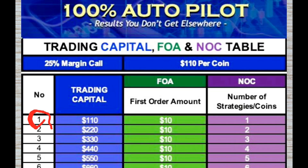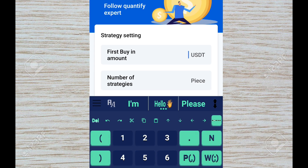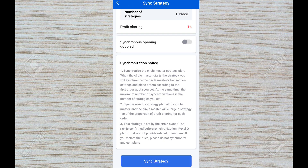Another example: if you have just $110 as your trading funds in Binance or Hobie, you are number one on the table. Your trading capital is $110, your first order amount should be $10, and the number of coins you should do is only one coin. So once you know your first buy-in amount — $10 — and your number of strategies — one coin — do not turn on Synchronous Opening Double. Scroll down and click Sync Strategy.